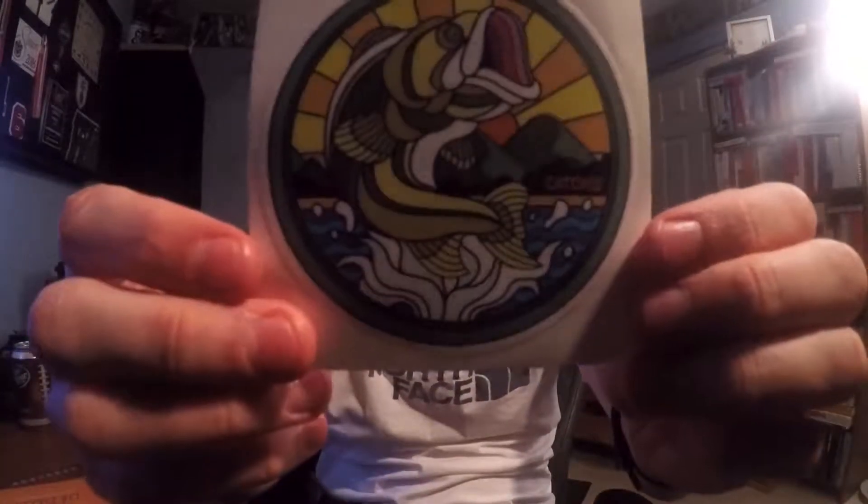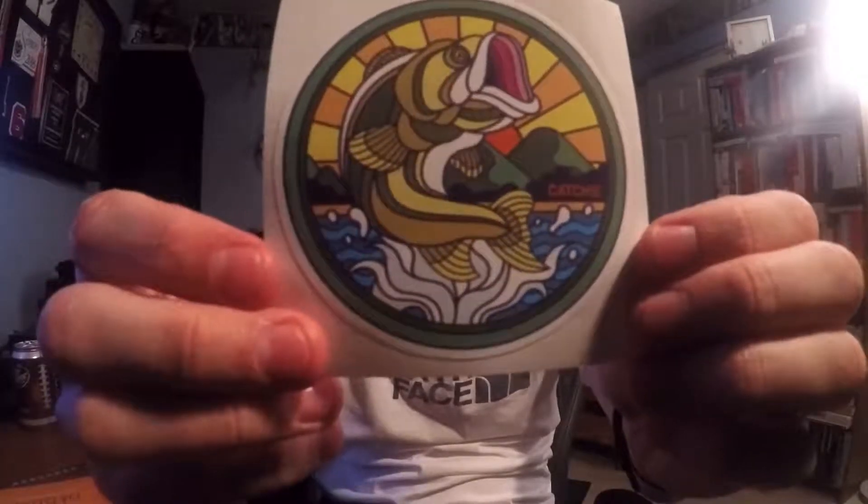Hey guys, welcome back. Mystery Tackle Box Elite time. When I had cracked it open, grabbed the bait card out. Sticker for this month — pretty cool little sticker. Double digest, of course. Crossword. Pretty cool. Let's get into it.